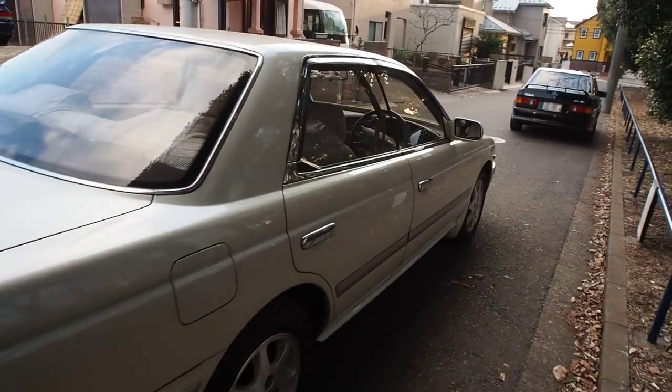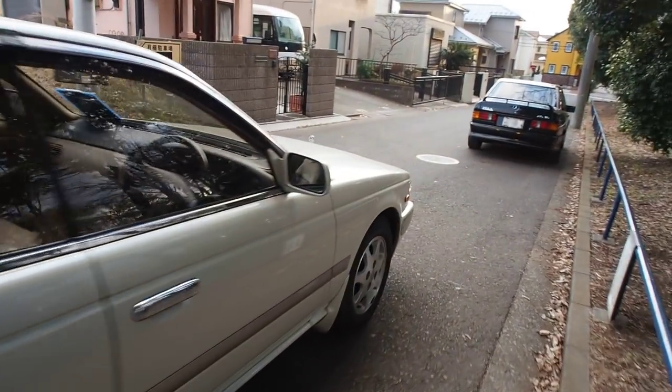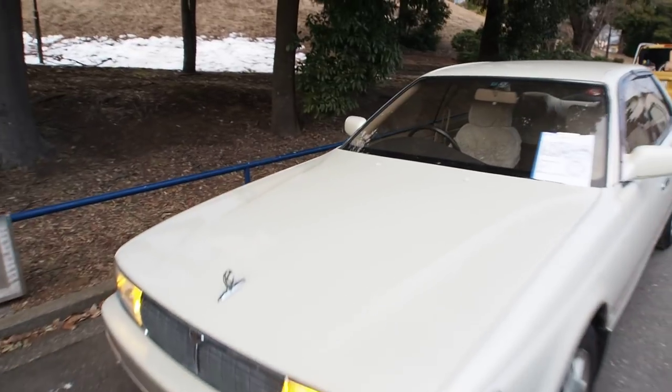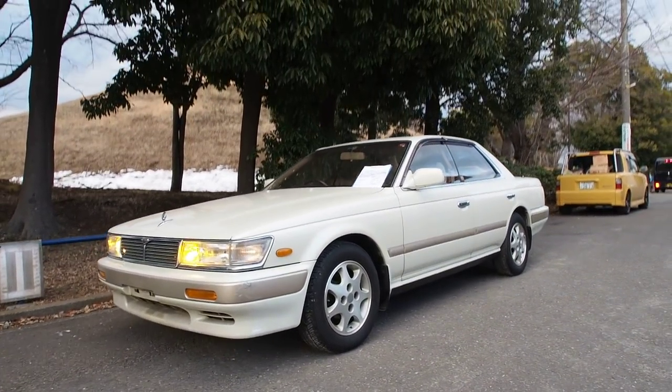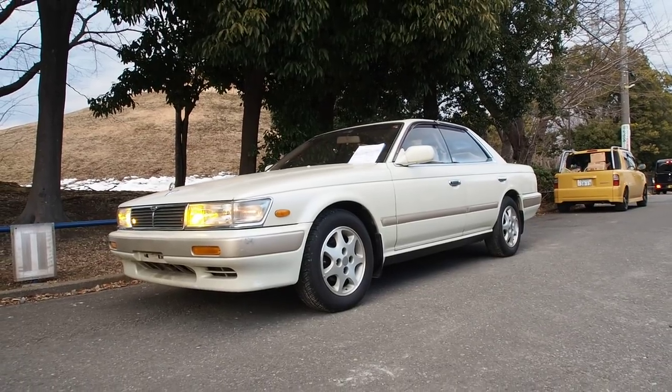That's basically everything for this Nissan Laurel. Thank you very much for watching everybody — I hope you enjoyed this one. I love these Laurels so very much, and I hope you do too. Thanks a lot everyone, and have a nice day.